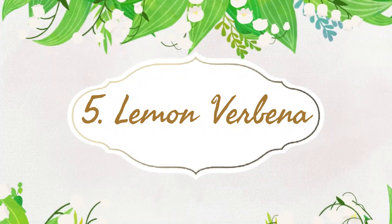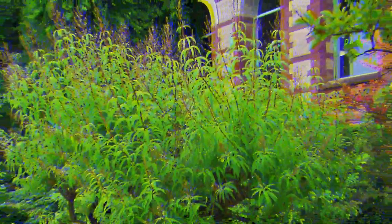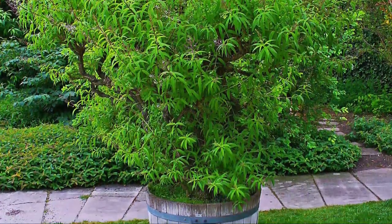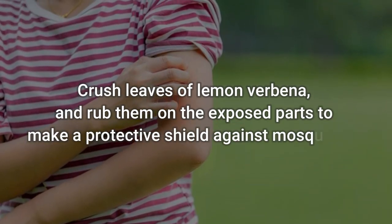Number 5: Lemon Verbena. You can keep the lemon verbena plant in your doorways or windows for repelling mosquitoes. Its fresh, lemony scent is potent in kicking off bugs and other insects from your home. To use: crush leaves of lemon verbena and rub them on the exposed parts to make a protective shield against mosquitoes.